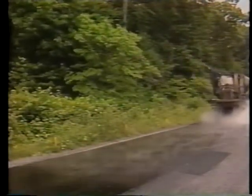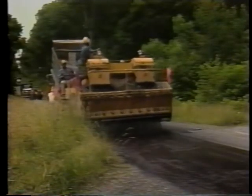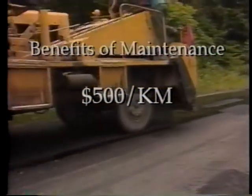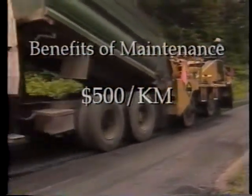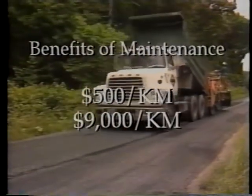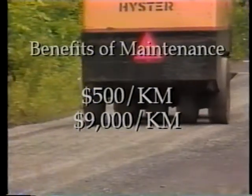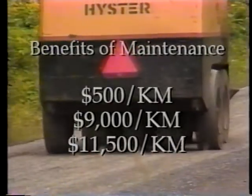The benefits of maintenance are well established. For example, during a five-year period on a typical paved road, proper maintenance may cost $500 per kilometer per year. After five years, there may be a need to reseal at the cost of $9,000 per kilometer. This results in a five-year cost of $11,500 per kilometer.